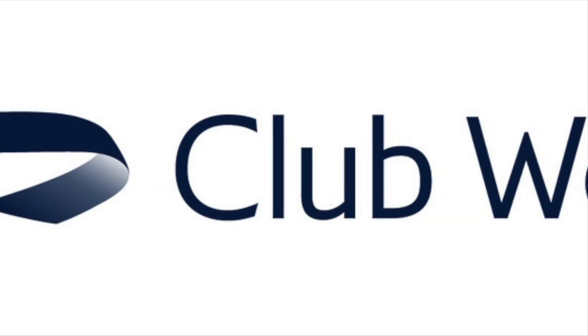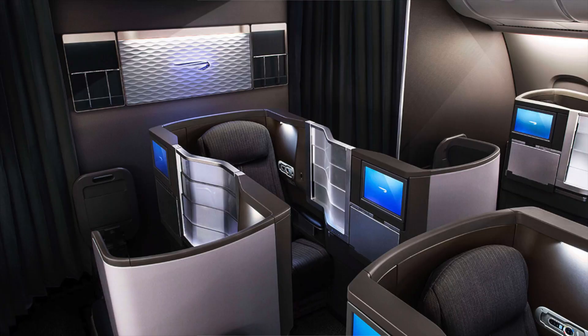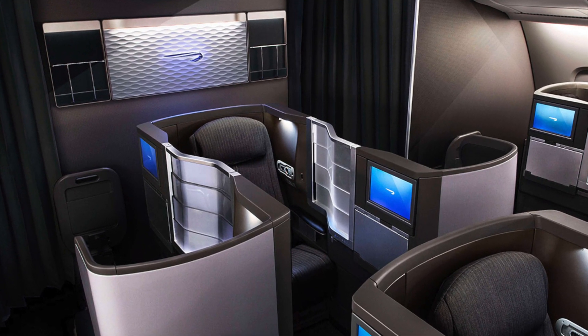So first we'll cover BA Business Class, which is called Club World. The seating layout of BA Club World is a yin-yang configuration. This means that the seats are facing each other with a slider in between. It can be comfortable for couples, but not so suitable for solo travelers.